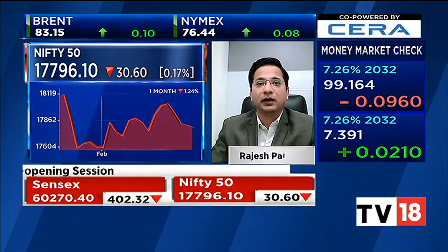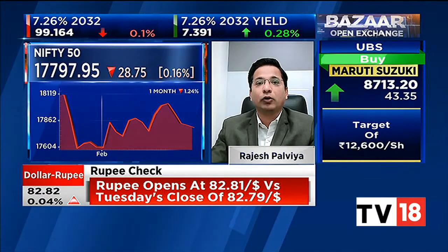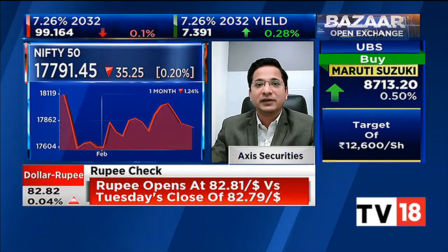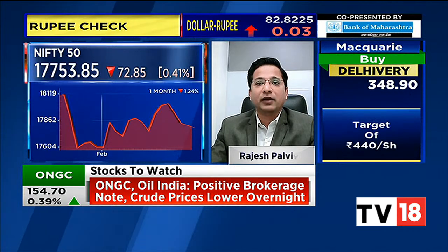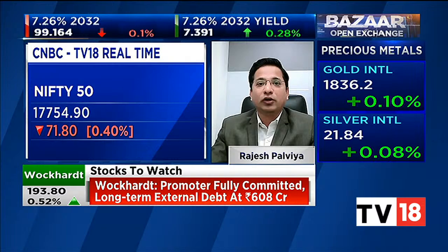We'll take a contrarian view and initiate a call ladder strategy — a mild bullish strategy. We will buy the 17,800 call option, which closed at around 189 rupees, and sell the 17,900 as well as the 18,000 call options. By doing this, our net inflow would be around 28 rupees. We'll start making profit if Nifty manages to cross above 17,830 and remains below 18,030. We are initiating this because we expect some pullback from the 17,750 support area, which is a very important level for today's trade and for expiry.